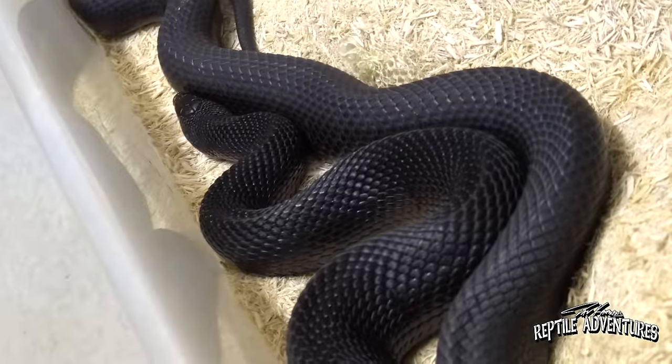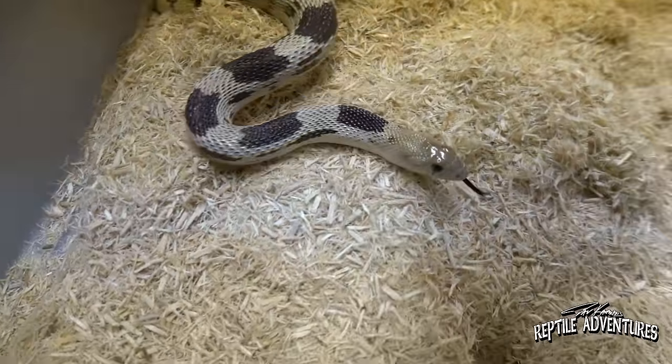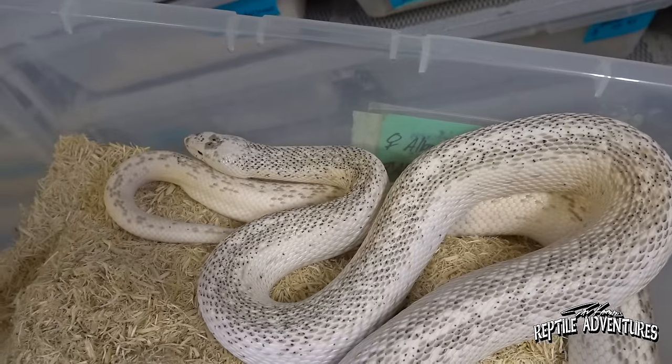Hey, what's going on rattlers? So I'm in a place that I have wanted to come to for a long, long time. This is Envy Reptiles and I have known Jason Nelson — it's really weird — I've known him for over a decade, but today is the first day I'm actually meeting him. Jason and I share a passion about Pituophis.